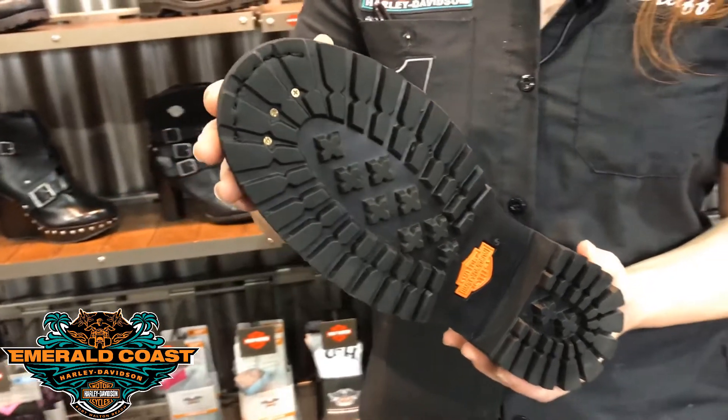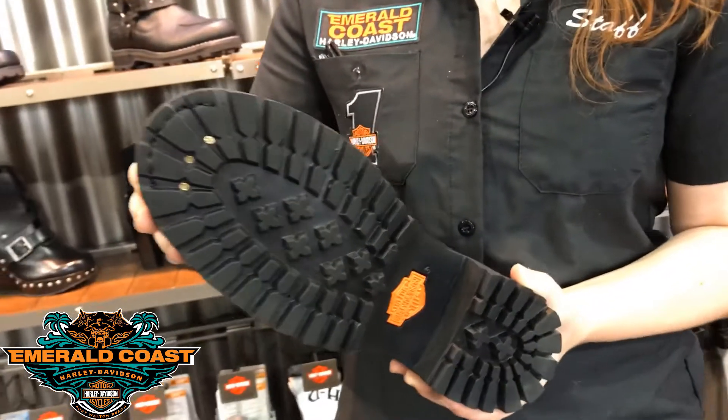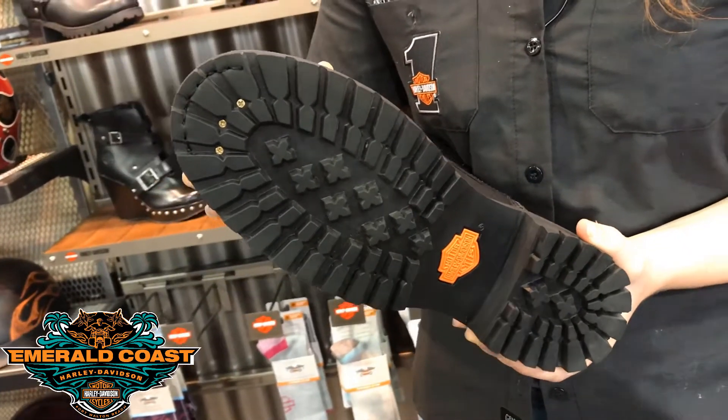Another key feature is the sole. You want to make sure you have a really good abrasion, oil and slippery resistant sole so that when you come up to a light and you put your foot down, it's not going to go anywhere — that you have full traction and control on the road.